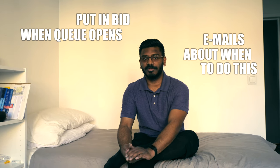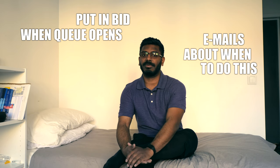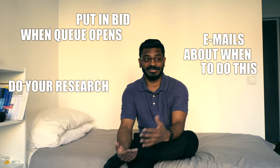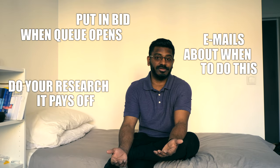Follow those emails closely, and the moment they open up I would highly recommend putting in your first bid within the first five minutes. Do your research, but it definitely pays off because I really do love my place.